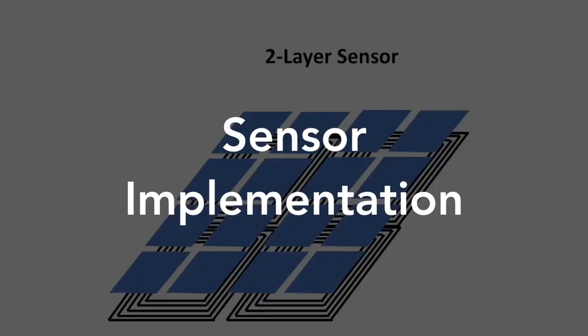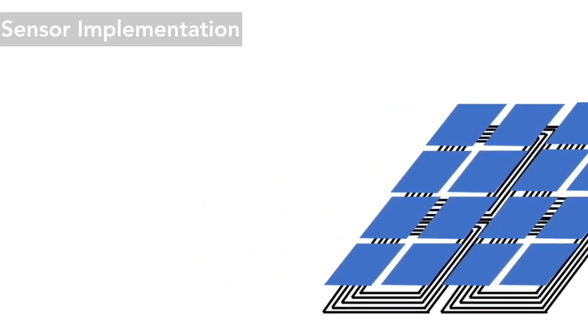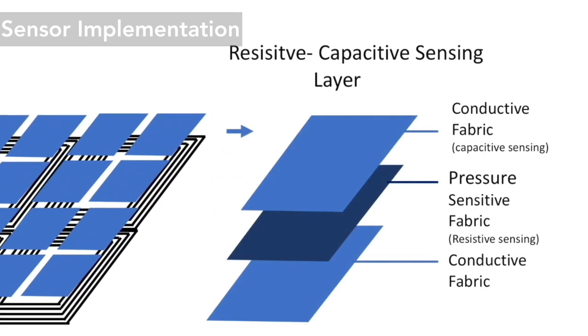Let me talk about how we implement the sensor. We developed a two-layer structure for the TESCAL sensor. The bottom layer comprises four overlapping embroidered coils for inductive and NFC sensing. The top layer is made of a grid of conductive fabric sandwiching pressure-sensitive fabric, which enables pressure and capacitive sensing.